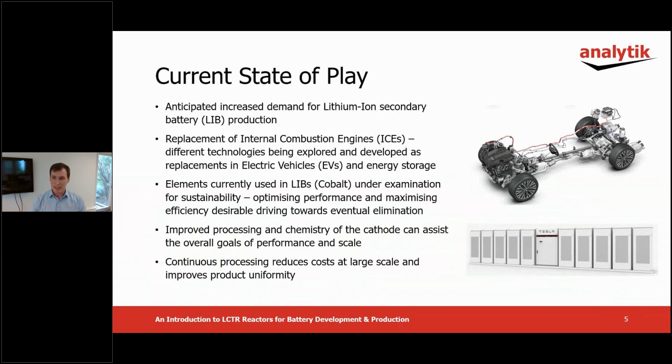Current targets to replace existing technologies such as internal combustion engines are ambitious and likely to require an increase in the performance and manufacturing scale of secondary batteries. Currently, battery designs and chemistries can include elements such as cobalt, which may not be sustainable for the long-term large scale required to provide a total alternative to combustion engines. Improving battery chemistry and enabling a clear route to large scale production is a valuable part of the overall picture to achieve sustainable power delivery with lower carbon emissions.